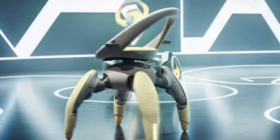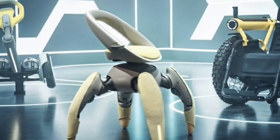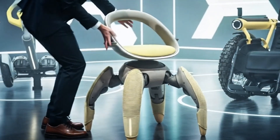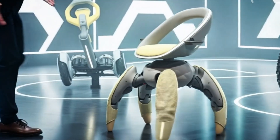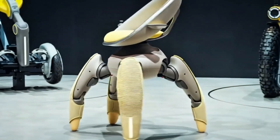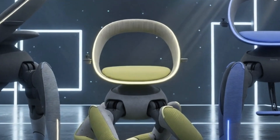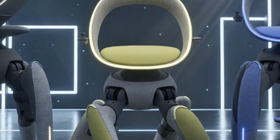At the 2025 Japan Mobility Show, Toyota stunned the crowd with something completely different from cars or trucks — a futuristic robotic chair called the Walk Me. This is not your average wheelchair; it's a groundbreaking personal mobility device that quite literally walks with mechanical legs.